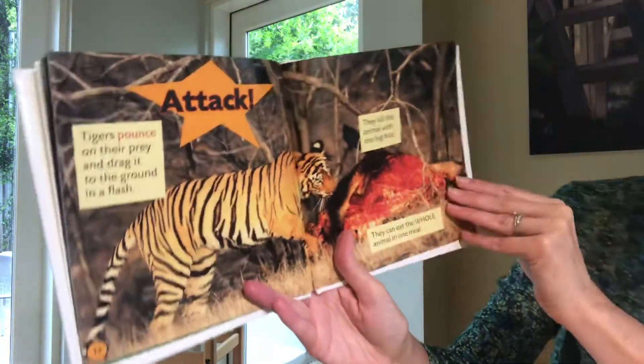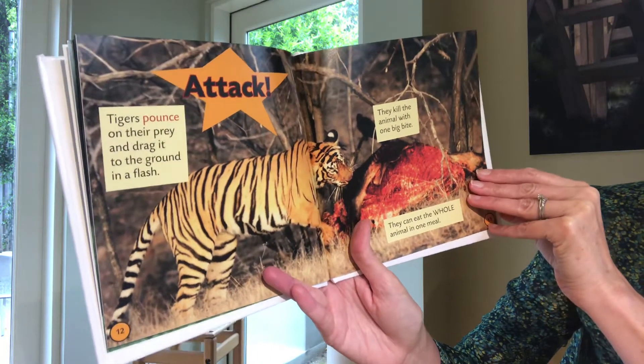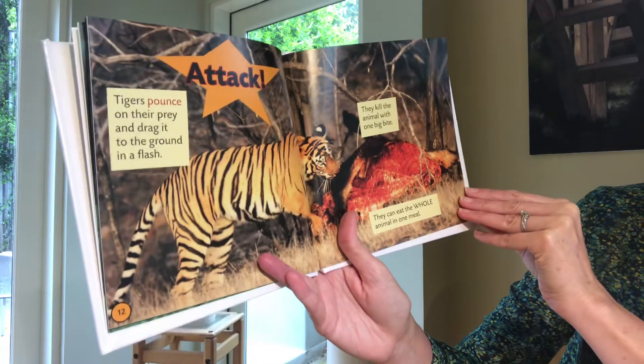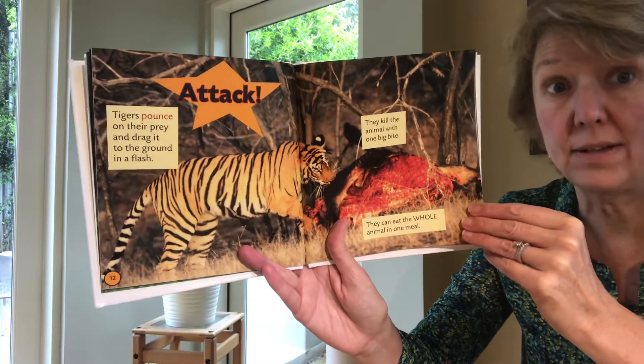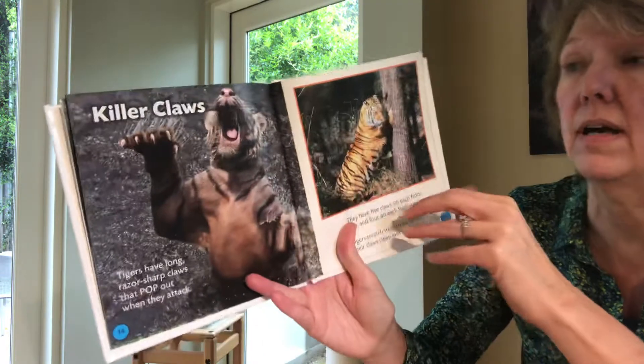It's getting ready to spring up and catch what it's hunting for. Attack! Tigers pounce on their prey and drag it to the ground in a flash. They kill the animal with one big bite. They can eat a whole animal in one meal. Wow — can you imagine eating a whole animal in one meal? That would be a lot.